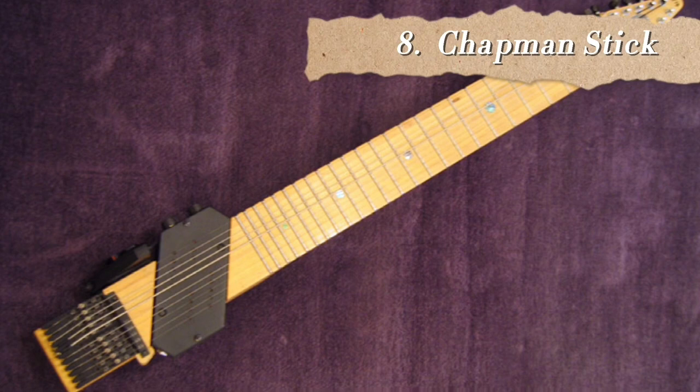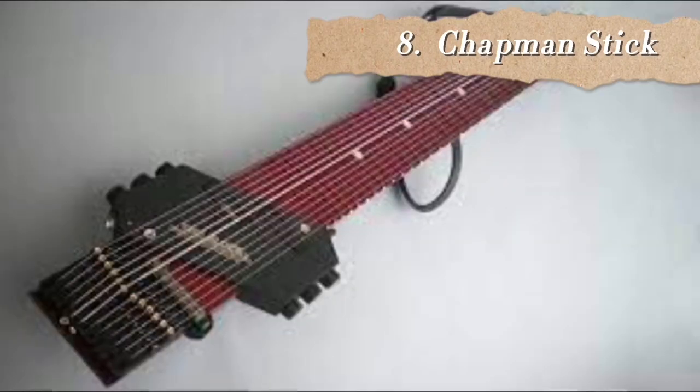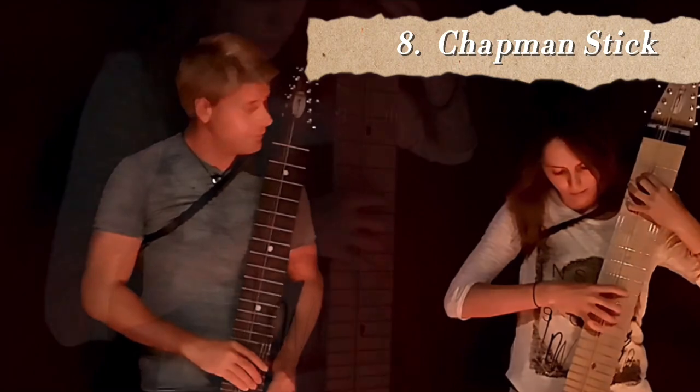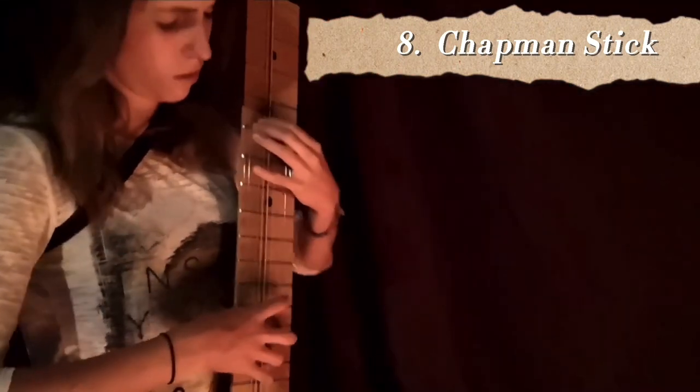At number 8 we have the Chapman Stick, an electrical musical instrument created by Emmett Chapman in the early 1970s. To me it looks like an electric guitar without the guitar body — basically just the fretboard, though much bigger than a normal fretboard. It usually has 10 or 12 individually tuned strings and is used to play bass lines, melody lines, chords, etc. It is fully polyphonic and can cover several musical parts simultaneously. It sounds to me just like two guitars playing together.